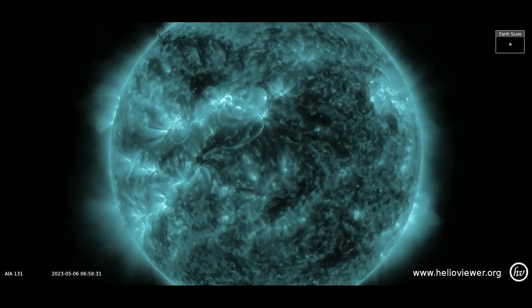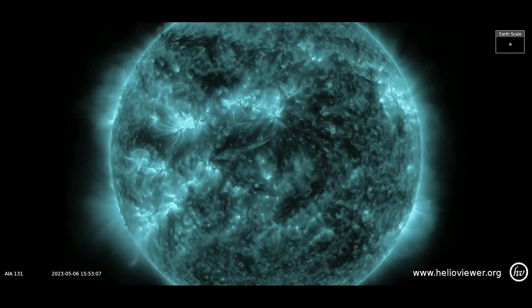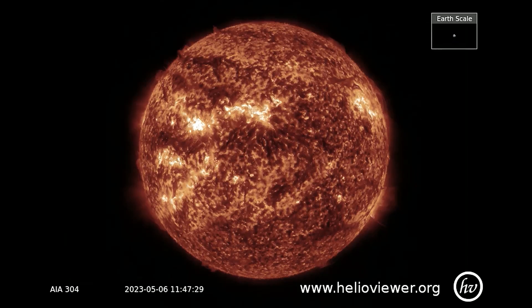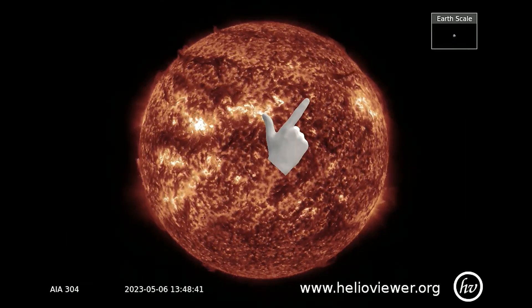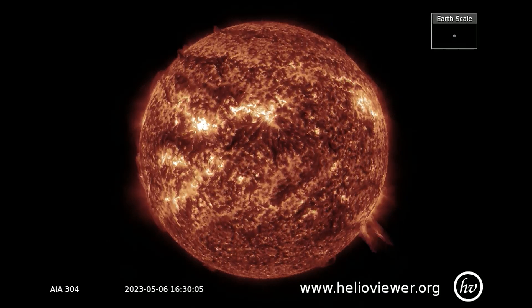This filter, SDO 131, is the best to view any flare that may occur. On the SDO filter, just here, a filament is released off the sun, and not long after, bottom right, a coronal mass ejection is seen.